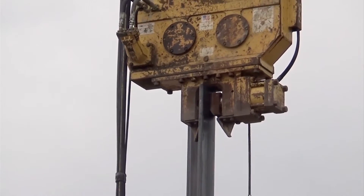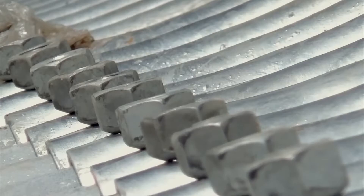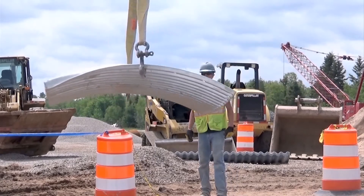And we dug it all down and ripped it out, disposed of the old culvert. We had to line the bottom with two different layers of rock and install the culvert with 8,000 bolts and an ungodly amount of pieces.